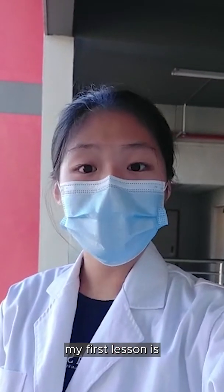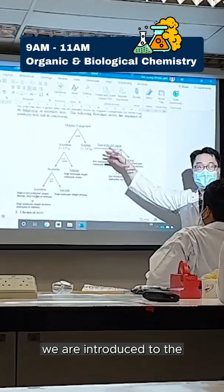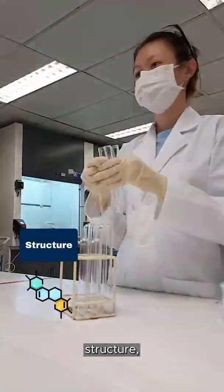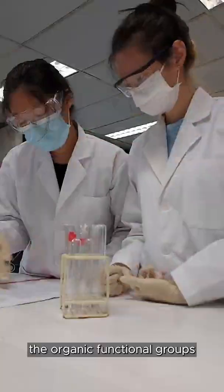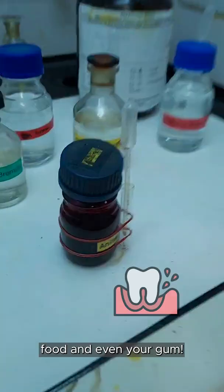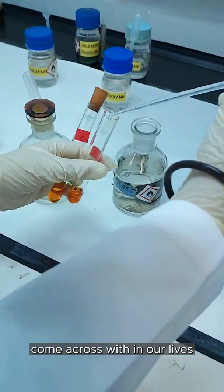My first lesson is organic and biological chemistry, and it will be conducted in the lab. We are introduced to the chemistry of organic compounds where we learn their structure, function, and chemical reactions. In today's experiment, we'll be learning about the organic functional groups. Examples of compounds we are dealing with today are those used in perfumes, food, and even your gum. All these organic compounds are what we actually come across in our lives.